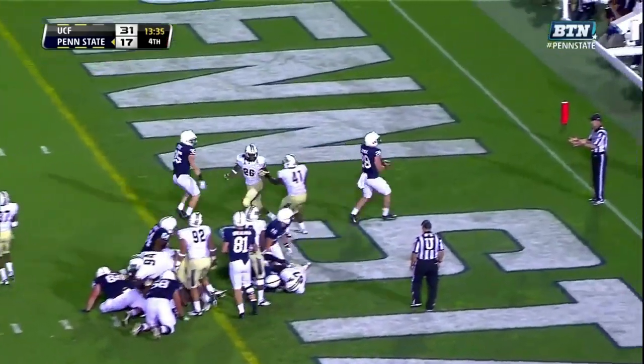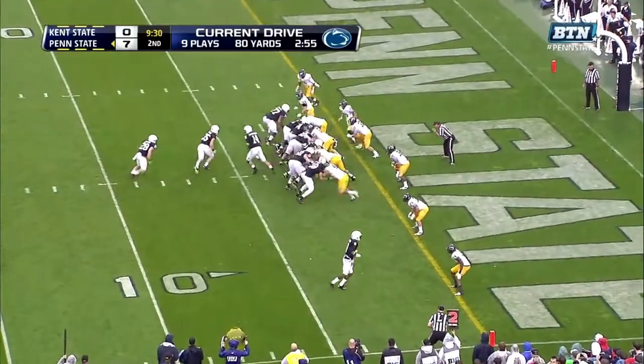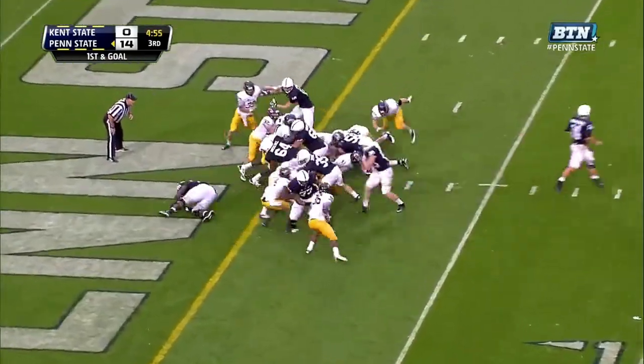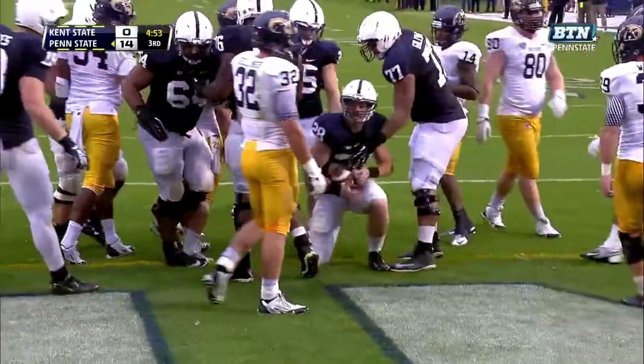Zwinak walks in for the touchdown. Play of the drive — second and goal from the two. Zwinak with the carry, Zwinak into the end zone for the touchdown. Zwinak diving across the goal line for the touchdown — his second of the day.